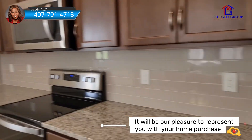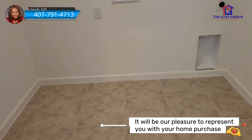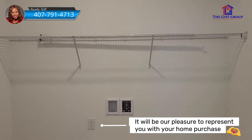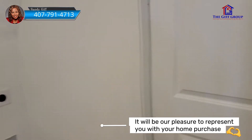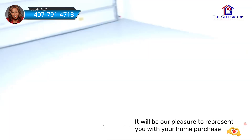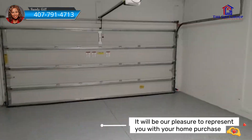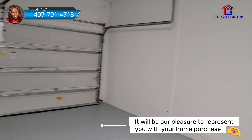Off the kitchen we have the laundry room. He did not put cabinets or anything like that in the laundry room, so you'd be getting your own washer and dryer — exactly what you're seeing is what you would get directly from the builder. From there we're going to go to the garage. It offers a two-car garage, and this particular buyer chose to epoxy the garage floor.